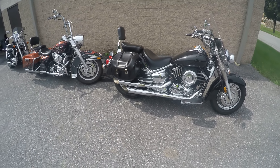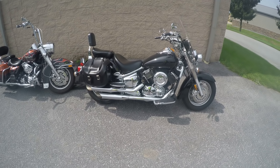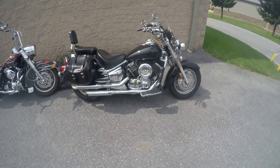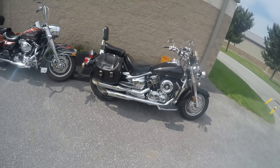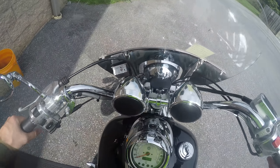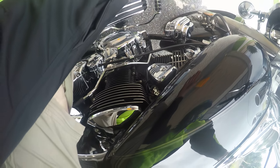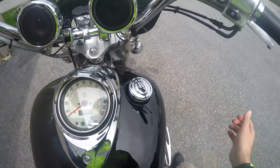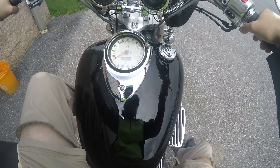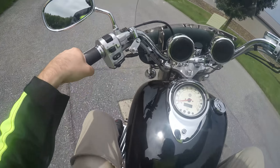What's up guys, Shawn here from SRKcycles.com. We have a beautiful 2002 Yamaha V-Star 1100, and the guy's got a lot of chrome pieces on here. It actually looks pretty good — he's got the bags, he's got Cobra pipes, he's got a radio that's actually a Bluetooth setup. He showed me a printout — he spent around $2,000 doing stuff to this bike. There's a choke, there's the key, starter clutch is good, and it's got the windshield.